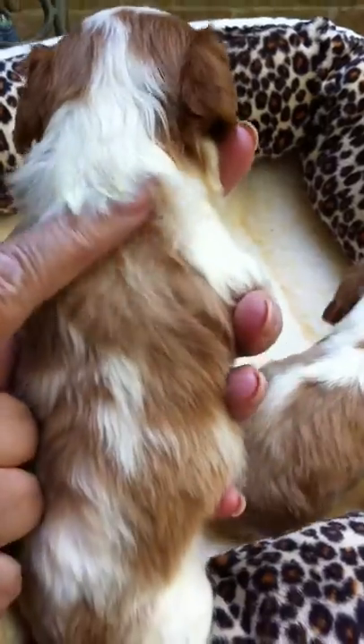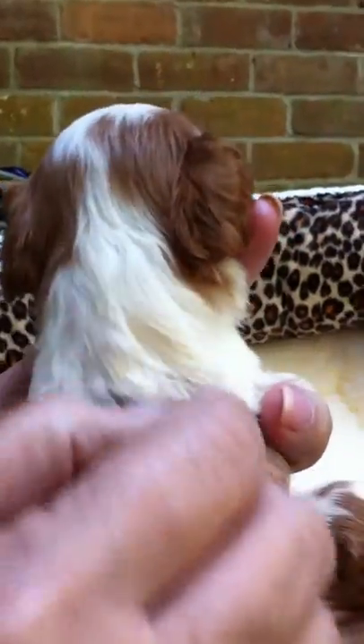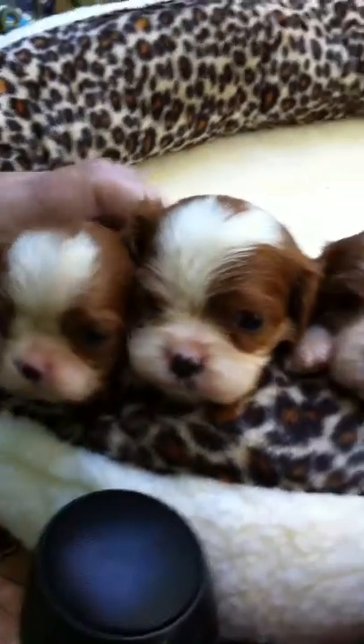Look how beautifully thick the coats are — beautiful, thick coats. Pretty, pretty symmetrical head markings. They all have beautiful, symmetrical heads.